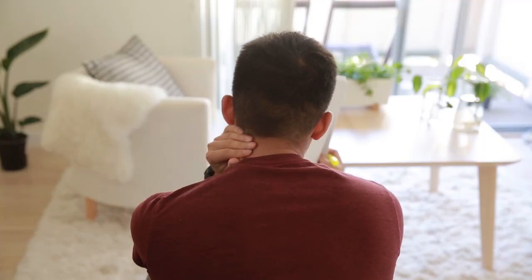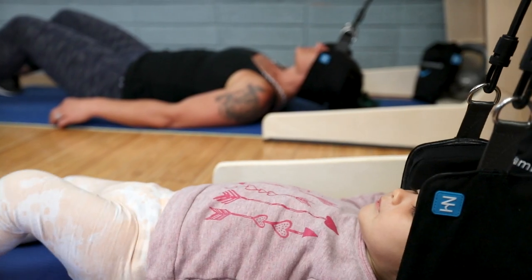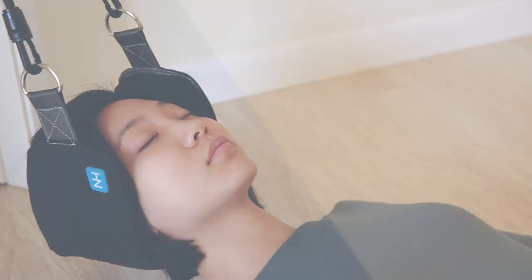So whether you experience neck pain yourself or know someone who does, please back our campaign. Together we can bring portable, affordable neck pain relief to the world. If you have 10 minutes, you have time to get rid of neck pain for good.